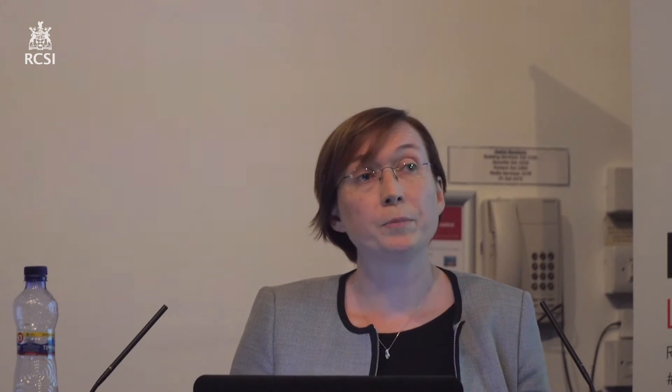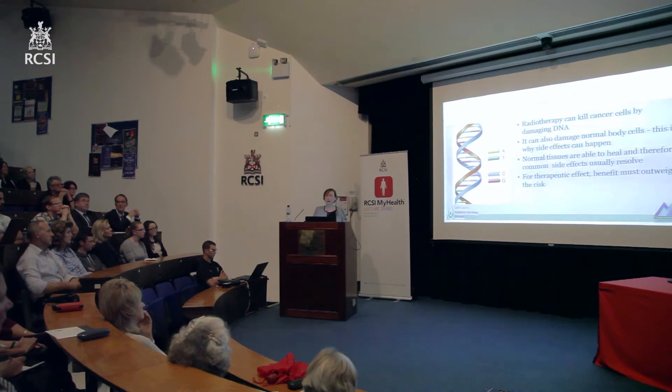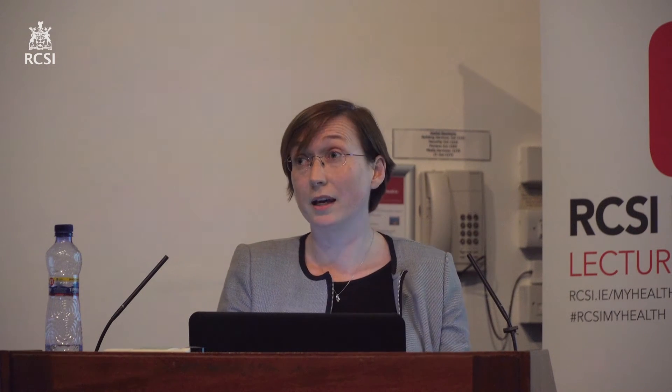Your normal cells can actually repair that kind of damage — they're quite good at that, because damage can occur for lots of reasons, not just radiotherapy. Whereas tumour cells, by definition, are not normal cells; they don't tend to be as good at repairing this type of damage. You can actually kill the cancer cell by damaging the DNA within it. So it's not specific to a cancer cell — if you're treating an area where there is potentially cancer, you're also treating the normal cells in that area, and the radiotherapy will also affect those.